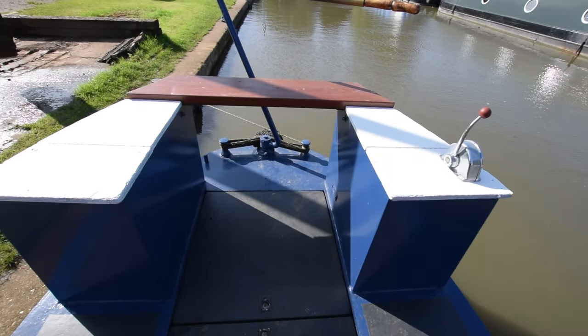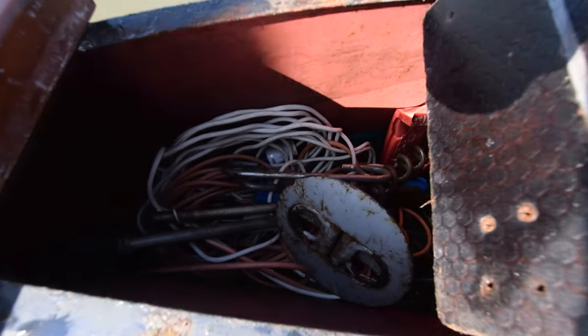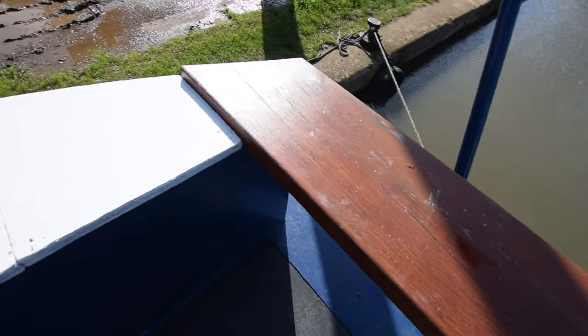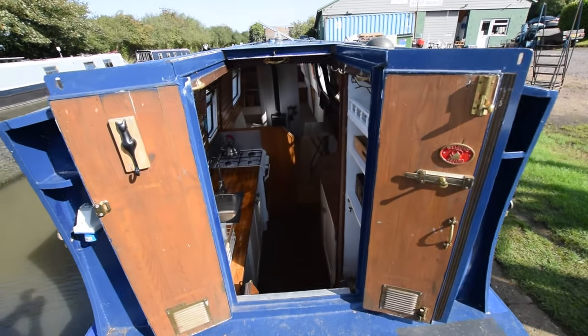Nice back deck — seven feet, seven inches long. Very comfy, actually, perching on these storage lockers. There's mooring chains and landline and windlass in there and that sort of thing. But on this side it's firewood at the moment. Anyway, a nice social space to cruise on.